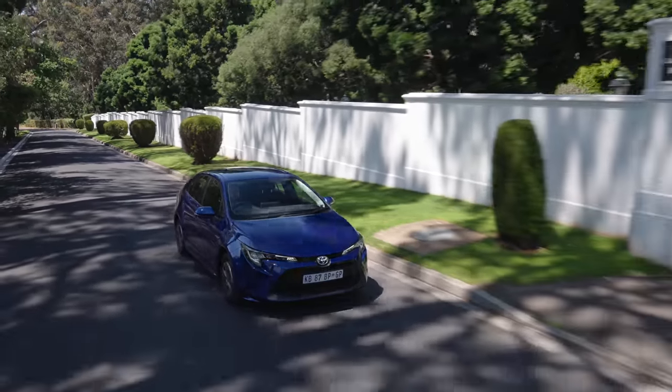I hear you asking: tell us the price. Well, 419,000 Rand gets you one of these. When you consider that a top-spec Polo is 404,000 Rand these days, this is quite a lot of car for your money. And I'll tell you why I think it's good value.